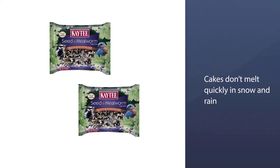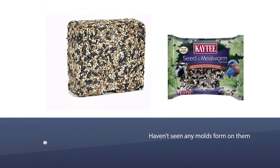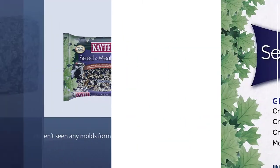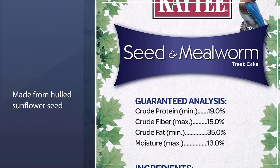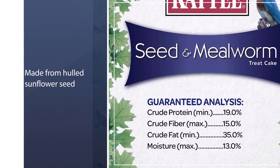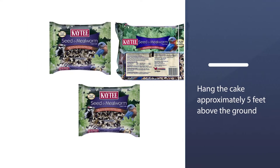These treat cakes are definitely convenient. They don't melt quickly in snow and rain, and no molds have been seen on them. This mealworm treat cake is made from hulled sunflower seed, oil sunflower seed, safflower seed, dried mealworms, gelatin, dextrose, honey, and glycerin. For best results, hang the cake approximately five feet above the ground.